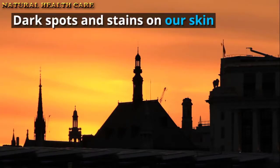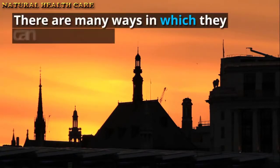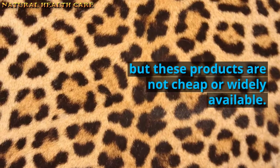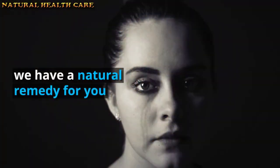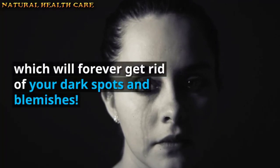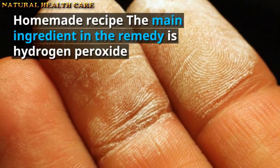Homemade recipe to disappear spots and dark skin. Dark spots and stains on our skin appear due to overexposure to the sun. There are many ways in which they can be removed, but these products are not cheap or widely available. Luckily, there is a solution — we have a natural remedy that will forever get rid of your dark spots and blemishes.